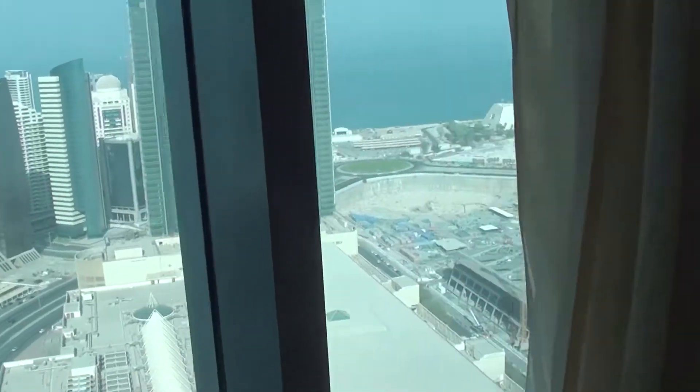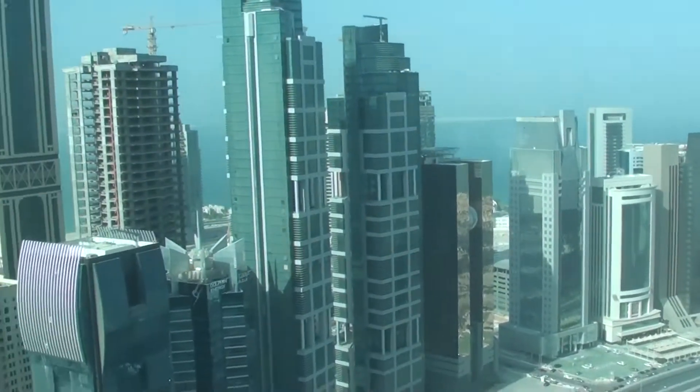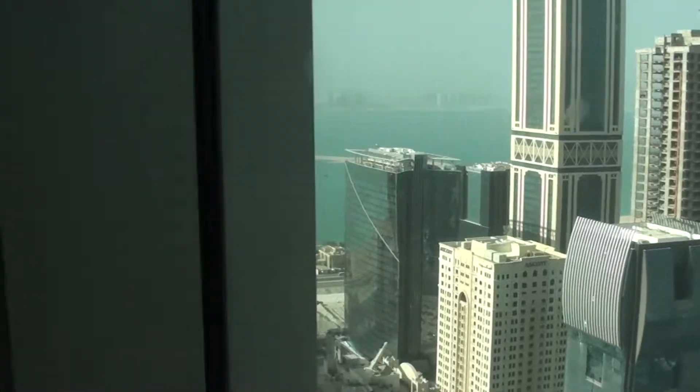Here you can see the view: there's the Corniche, that's the Sheraton Hotel, and this is the business district in Doha.